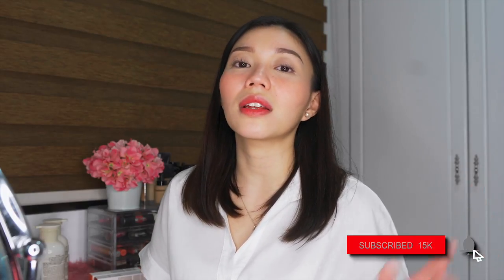Diyan na natin tatapusin ang vlog for today. Thank you so much for watching. See you on my next video. Kung hindi pa kayo nakasubscribe, please subscribe to my channel. And kung nakasubscribe na kayo, please don't forget to click the notification bell down below. Thank you so much for watching. See you on my next video. Bye!